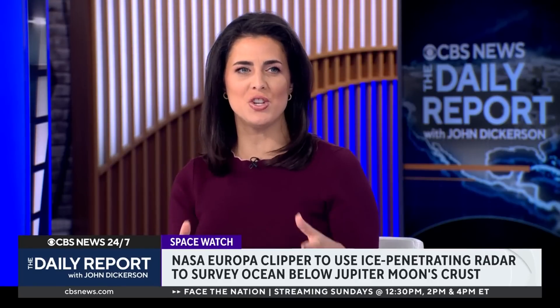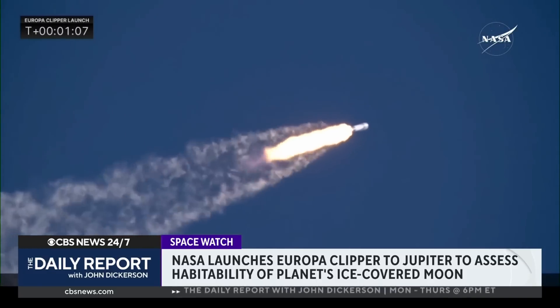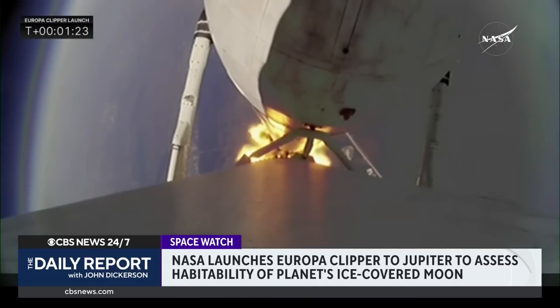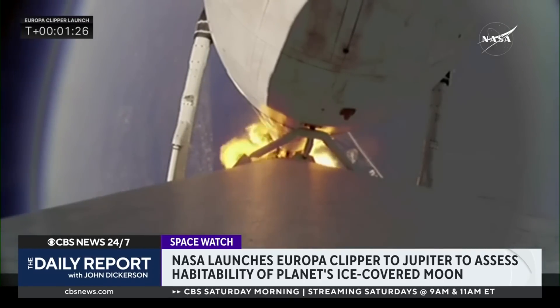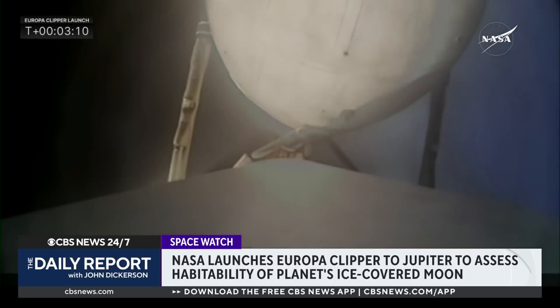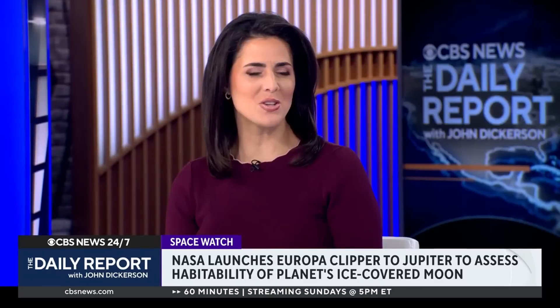After the Europa Clipper does what it needs to do, they're going to crash it into the moon Ganymede. They may get a mission extension if the spacecraft is still operating normally and funding is available, but at the end of the mission they'll send it down to the surface of Ganymede where it'll be retired. The reason is that if you just leave it orbiting Jupiter without fuel, there's a chance it could crash into Europa, and any microbes that might have hitchhiked from Earth would contaminate this potentially habitable environment.